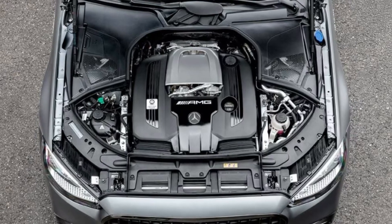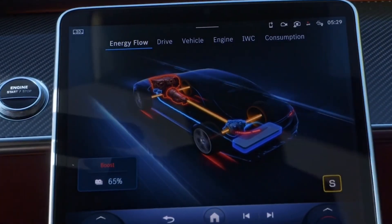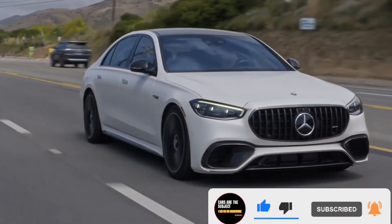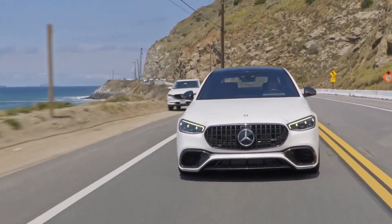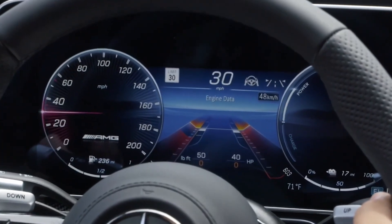Under the bonnet sits a familiar twin-turbo V8 that, with the help of AMG's rear electric motor, now produces a combined 791 horsepower and an astounding 1055 pound-feet of torque for its all-wheel drive system to try to put to the road. The S63 is a PHEV that uses a 10.5-kilowatt-hour battery pack and is said to be good for about 17 miles of electric-only range per charge.